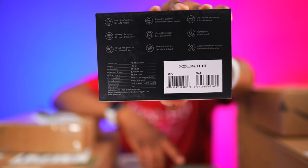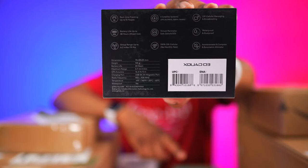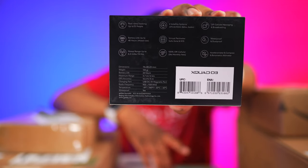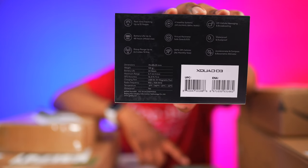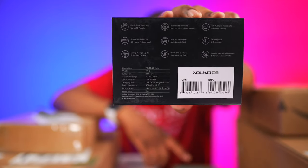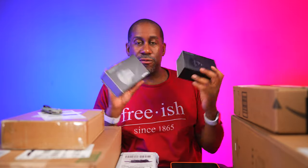It supports four satellite systems: GPS, GLONASS, Galileo, and BeiDou — which are the US, Soviet, European, and Chinese GPS systems respectively. It also has off-cellular messaging and broadcasting, is waterproof and dustproof, includes an accelerometer and compass, has no monthly fees, a virtual safe zone, SOS capability, up to 48 hours battery life, and a group range of up to 6.2 miles.